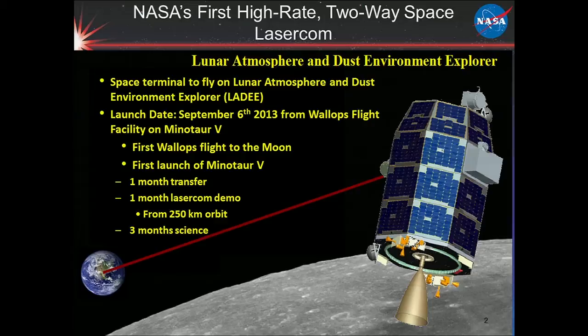It was the first flight to the moon from Wallops Island on the east coast of the United States, and our first launch on the Minotaur 5. It was a one-month transfer orbit to get to the moon, then a 30-day laser comm demo in a 250-kilometer orbit, and then we turned the spacecraft over to the science team to do three months of science.